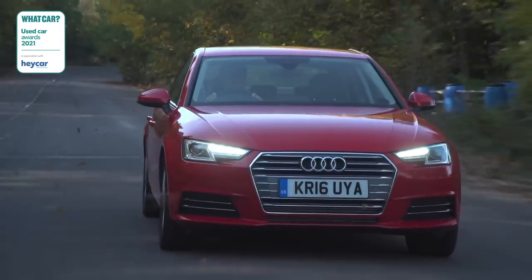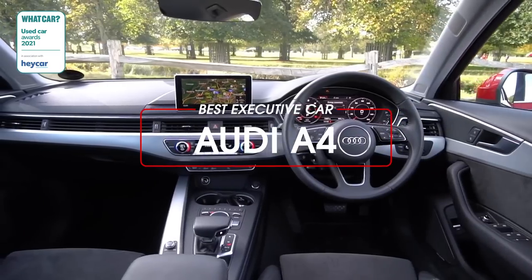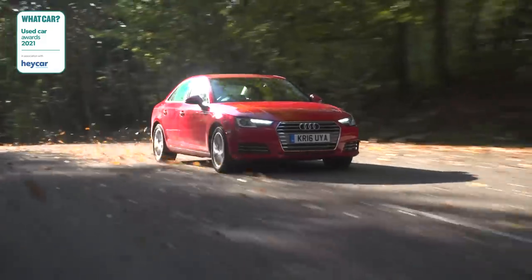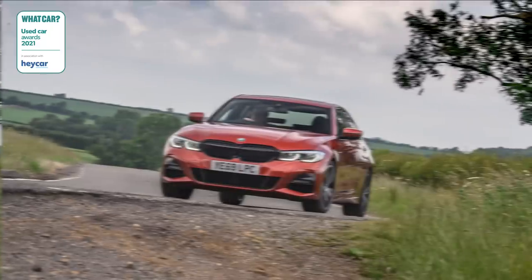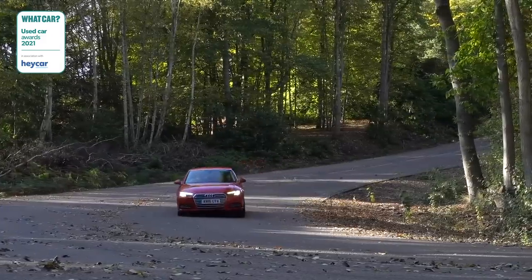Our top executive car is the Audi A4. It comes with a beautifully crafted interior and a great range of punchy engines, and you can pick up a three-year-old car for less than £14,000. It beat the BMW 3 Series and the Skoda Superb to take our best used executive car crown this year.